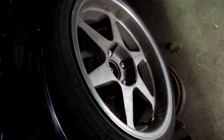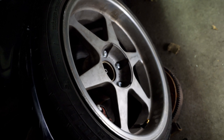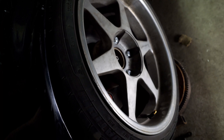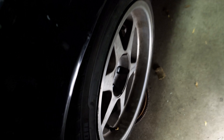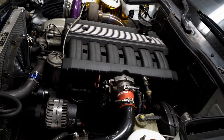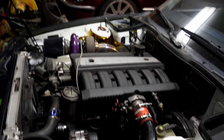As for wheels, I've got the MK Motorsport MK1s - these are 17s. The fronts are 17x8.5 and the rears are 17x10.